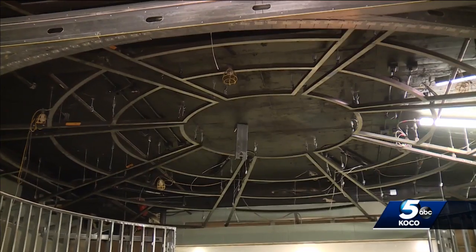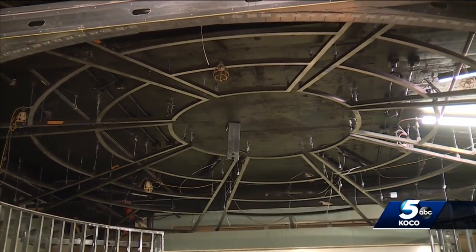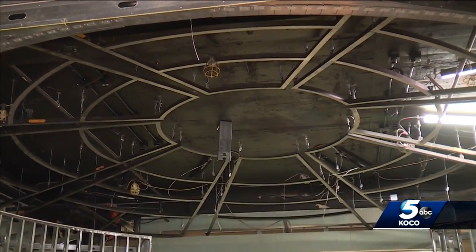To preserve this building for future generations of Oklahomans is very, very important, and that's why we're thrilled that we can bring back some of those original elements to the building that have been covered over time or have been used and abused, and we can restore them, make them beautiful again, and the people of Oklahoma can enjoy them.